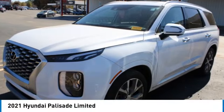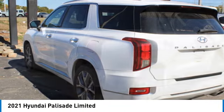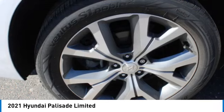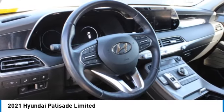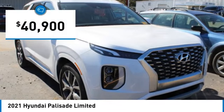We are pleased to show you the 2021 Palisade. The Hyundai Palisade includes loads of interior room, third row seating, and a stylish exterior. Throw in all the additional technology features and your family will be thrilled to ride around in style, and it is priced below $45,000.